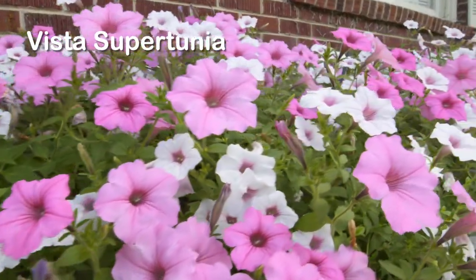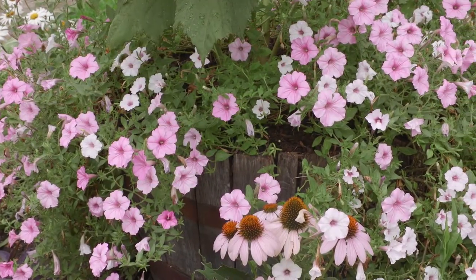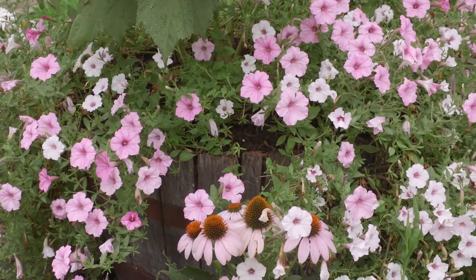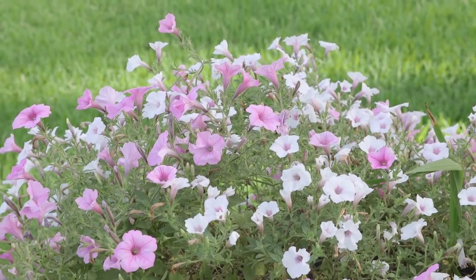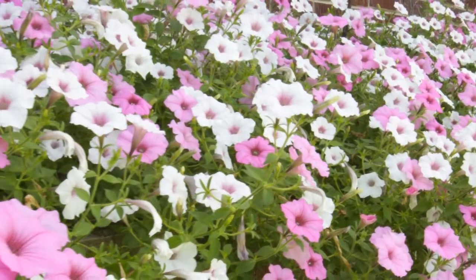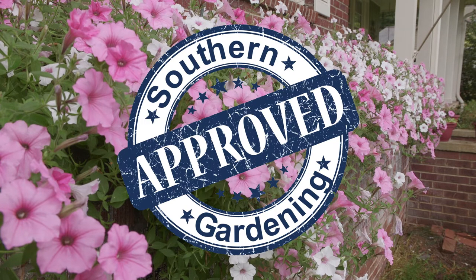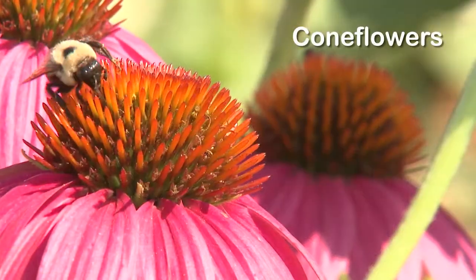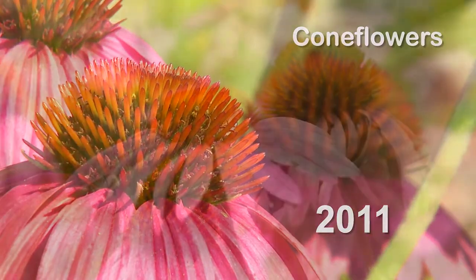We talk a lot about the Vista series of Supertunia, and why not? Tim has a combination of Vista Bubblegum and Vista Silverberry in planters and containers in different locations around his front yard, and all of them feature an explosion of color. Vista Bubblegum and Vista Silverberry Supertunias — they're Southern Gardening approved.